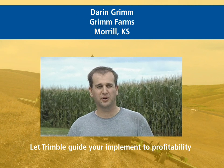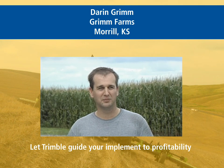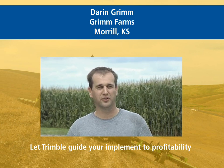Our experience with Trimble has been very good. The equipment is very well engineered and we're always impressed with the performance. We've gotten good support from our dealer and it's worked very well for us.